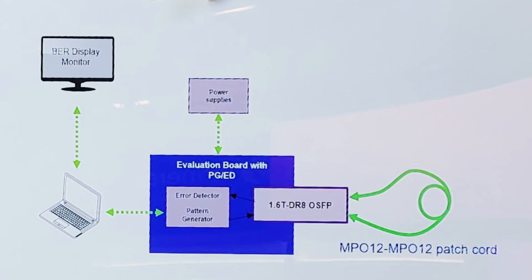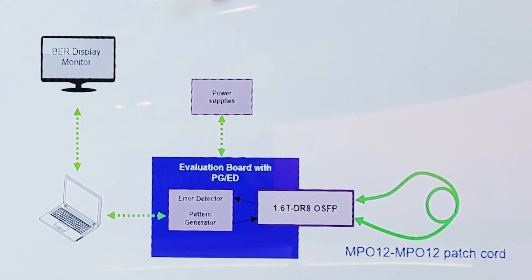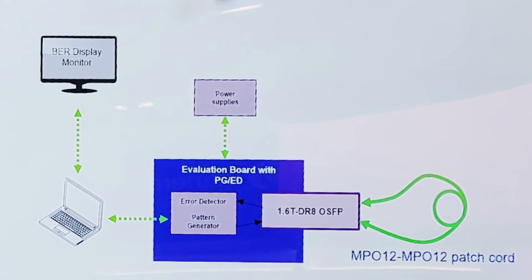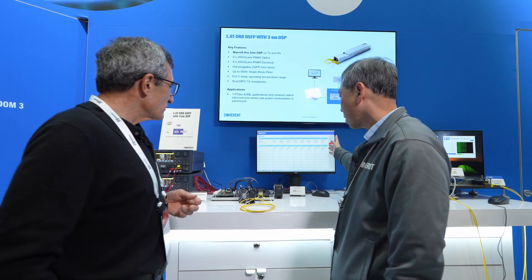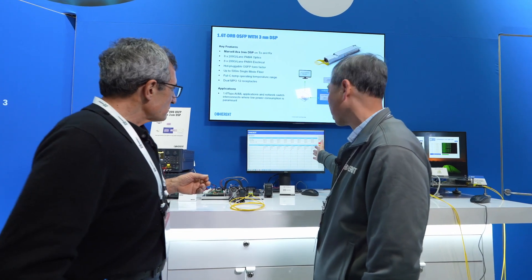The demo here shows a patch cord from port 1 DR4 to the second port, displaying all 8-channel bit error rate histogram here.